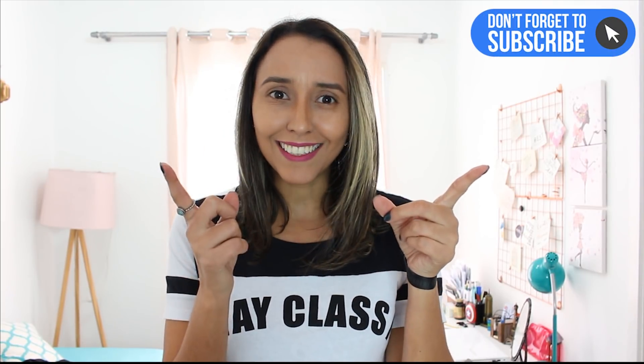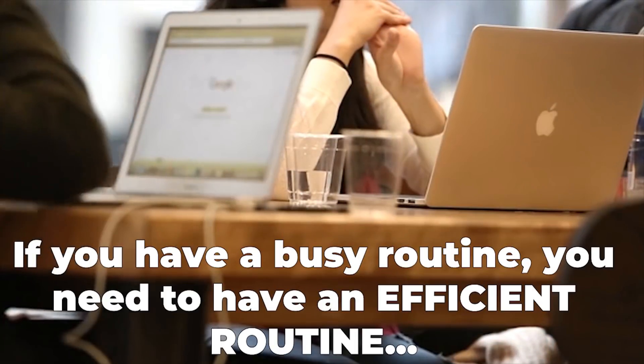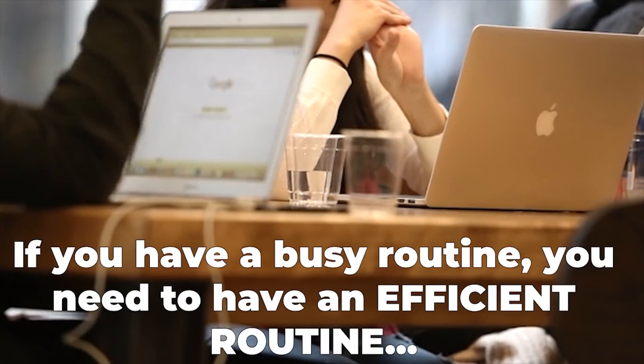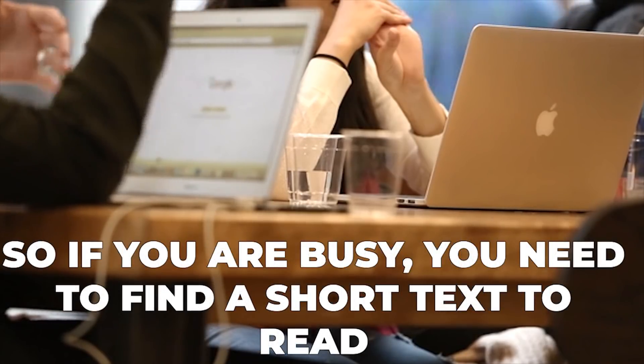If it's your first time here, please consider subscribing because every day from Monday to Friday, I have interesting lessons to help you become a better English speaker. Now, if you have a busy routine, we need to be efficient. So the first thing you need to do is to find a short text.